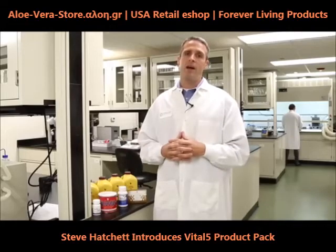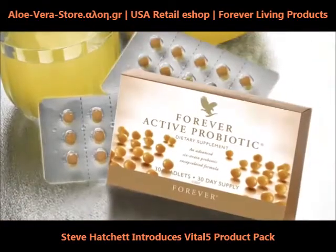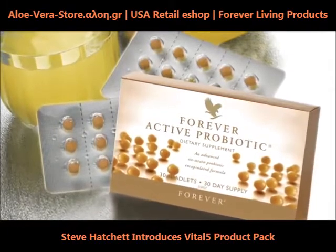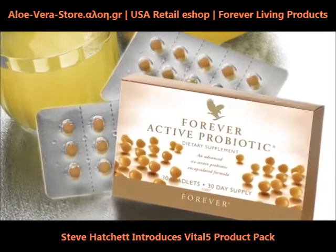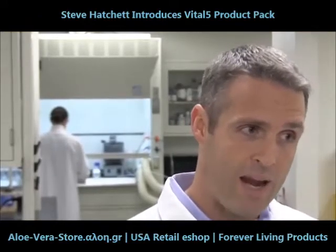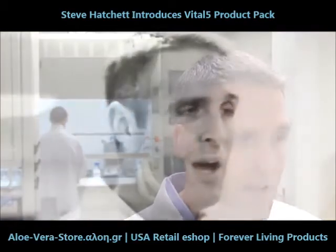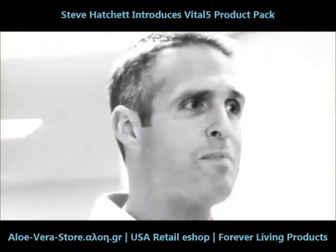Second is the probiotics. The good bacteria in our guts is so important. In fact, we want to get 85% of our bacteria inside of our guts with good bacteria. There are six strains in the Forever Probiotic, and that small little beadlet packs over a billion good bacteria.